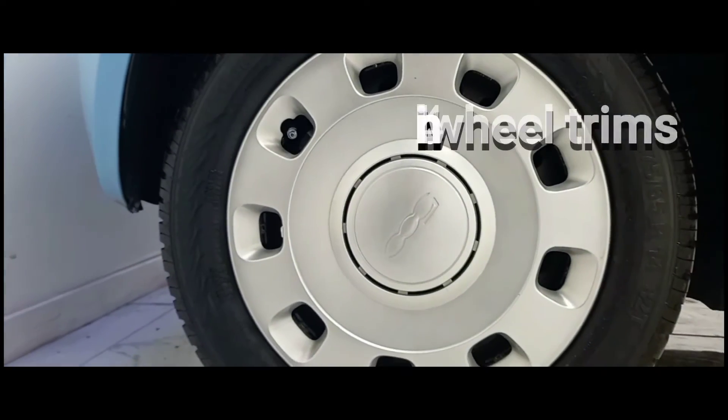To kick things off we'll start at the side of the vehicle where we can see its incredibly well made wheel trims.